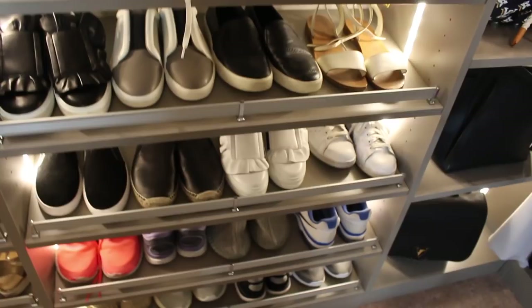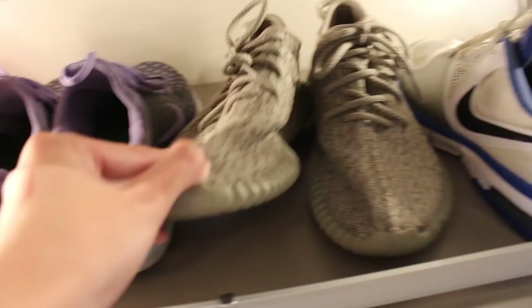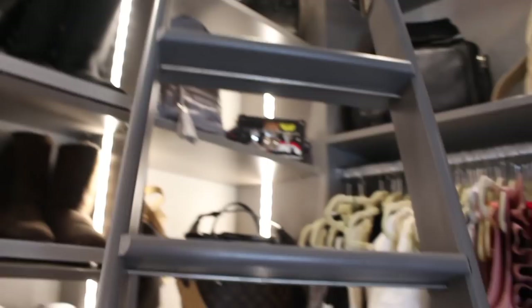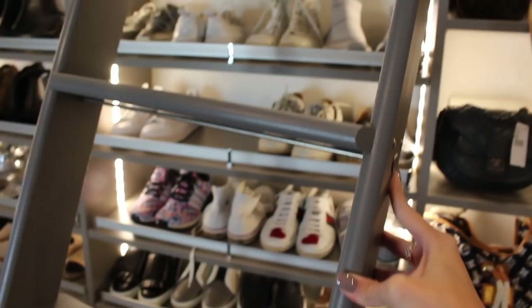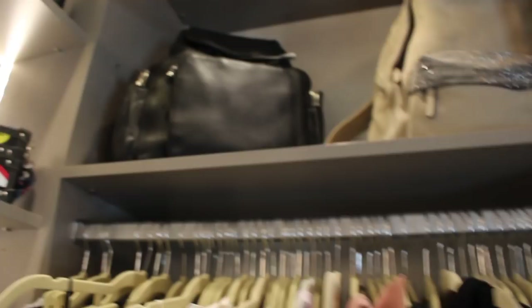These are my Gucci ones that my boyfriend got me as well — so adorable. I'm tripping over this ladder, but it's really cute — it just reminds me of the mail scene in The Grinch, I don't know why, but it moves like that. I've got the rest of my slip-on shoes and tennis shoes, more athletic shoes at the bottom — those are Nikes — and then my other two pairs of Yeezys in a really cute summer color. Up top I've got the rest of my purses including my absolute favorite Louis out of reach, then my Saint Laurent and my Louis clutch.